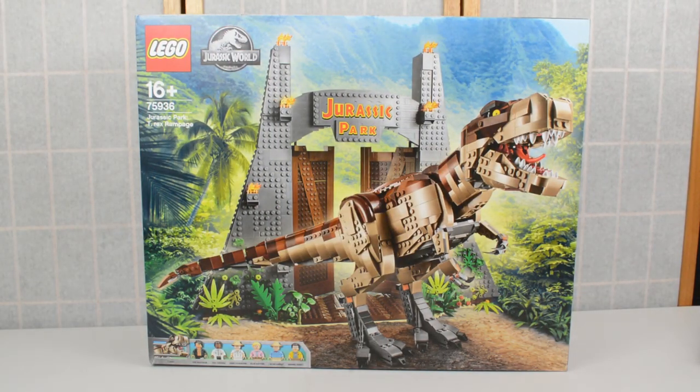That has been a look at this absolute monster of a set in the box. I'm now going to crack it open, assemble the Jurassic Park gates, assemble the T-Rex, look at the minifigures, and then come back to give you my final verdict.